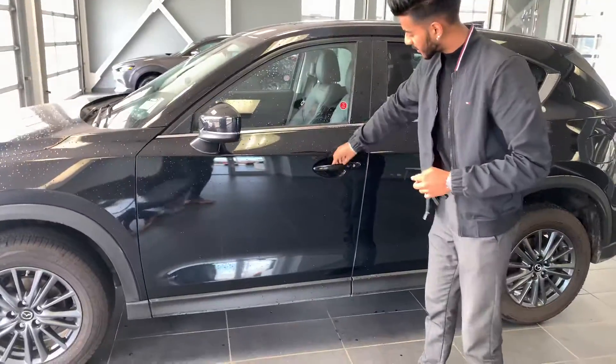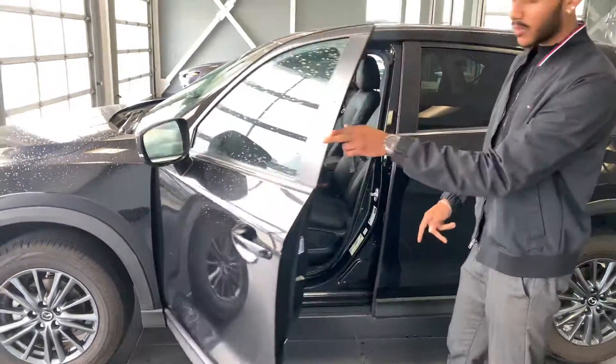You get passive entry right there and basically keyless entry. Keys close to the door — boom — opens up by one push of a button.